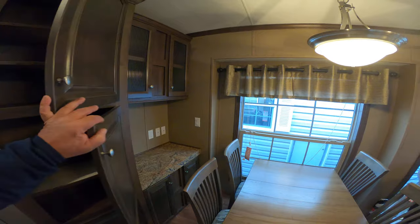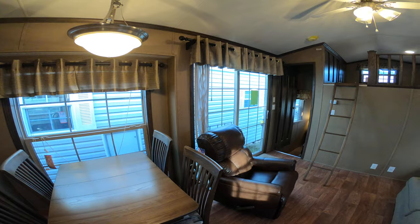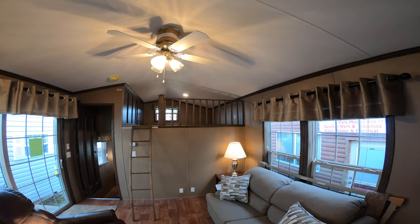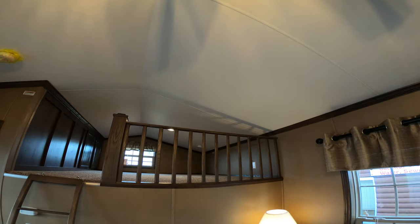This trailer is one of our most popular models. A place called Woodhaven Lakes actually purchased two of these from us as courtesy units — and that's the world's largest family campground.